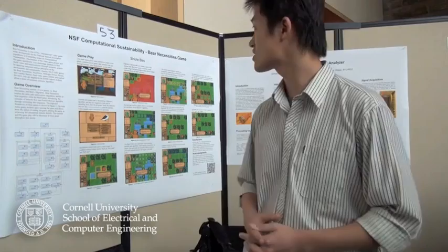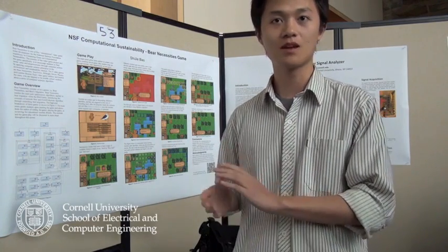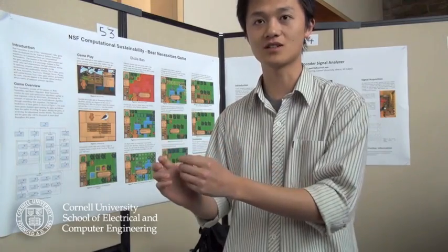Our project is NSF Computational Sustainability: Bear Necessities. The purpose of this game is to teach middle school students basic computer science algorithms. In this game, we teach the shortest path algorithm by letting players move a bear on a map from a starting point to a destination. The map progresses from a very easy layout to a very complicated one. The final map includes not only the shortest path concept but also the minimum cost concept. This project has been accepted by the National Science Foundation and will serve an educational purpose in the coming year.